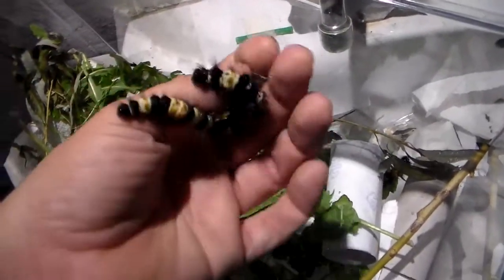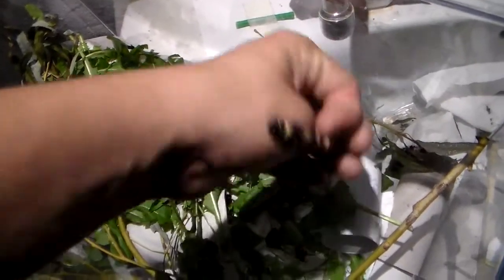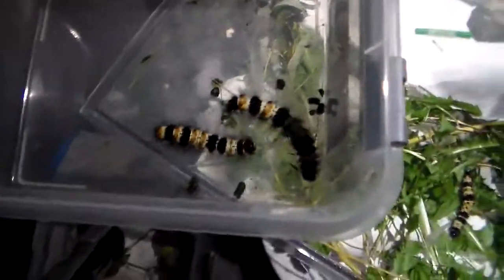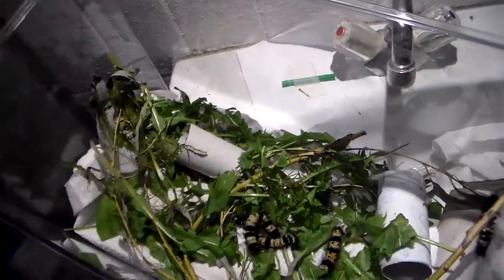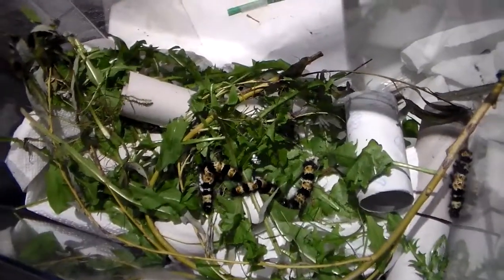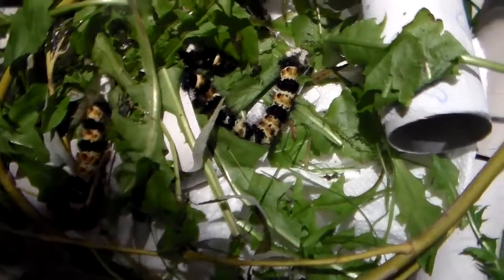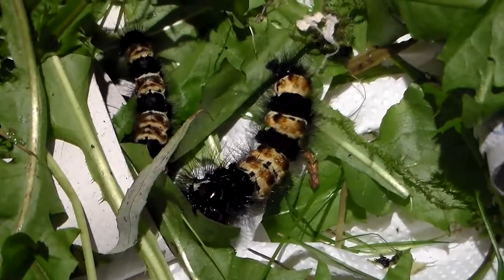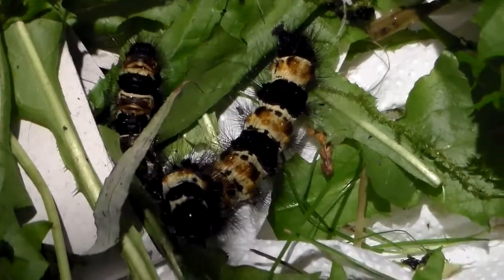These two are number 14 and 15, so there's 14 and 15. And there are two left — they're 16 and 17. That confirms my suspicions, because when I got them in the mail — they were mailed to me from a contact in America — I received them as 17 tiny caterpillars.